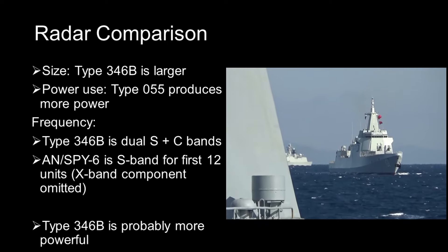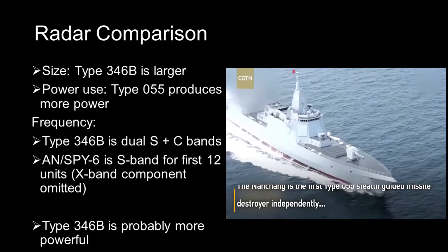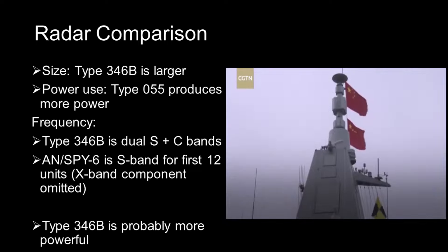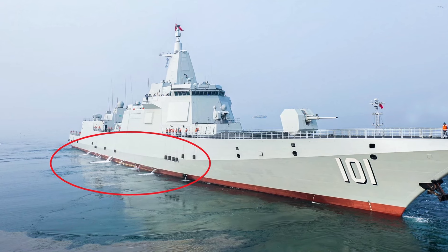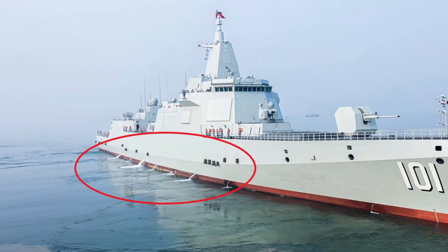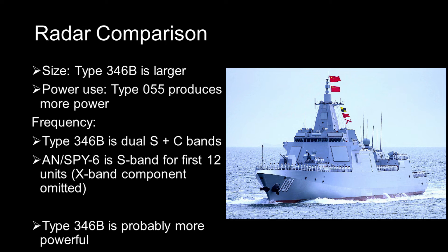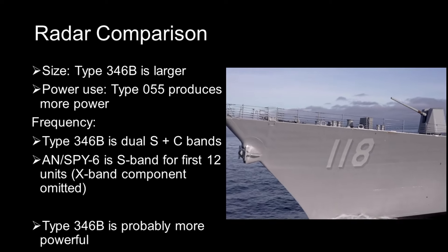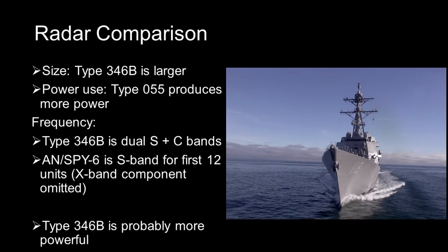Secondly, the Type 55 has a much larger power output — 145,000 horsepower — used partly to power six electricity generators, compared to 105,000 horsepower on the Arleigh Burke. This allows the Type 55 to run much more power-hungry systems at maximum capacity. In one photo you can see the Type 55 pouring out a lot of water at the waterline, suggesting extensive internal cooling — the radars must be consuming enormous amounts of power. Also, to save cost, the Arleigh Burke's AN/SPY-6 is only a single S-band radar, while the Type 346B radar on the Type 55 is a dual S- and C-band radar.